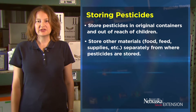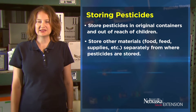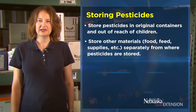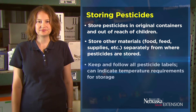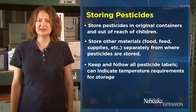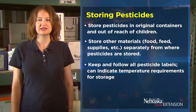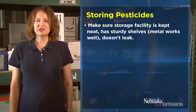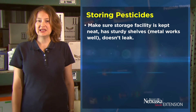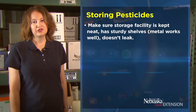Store other materials such as food, feed, or supplies separately from where pesticides are stored so that these items do not get contaminated. Keep and follow all of your pesticide labels as these can indicate temperature requirements or storage requirements. Make sure that your storage facility is kept neat and has sturdy shelves — metal works really well — and that they don't leak.